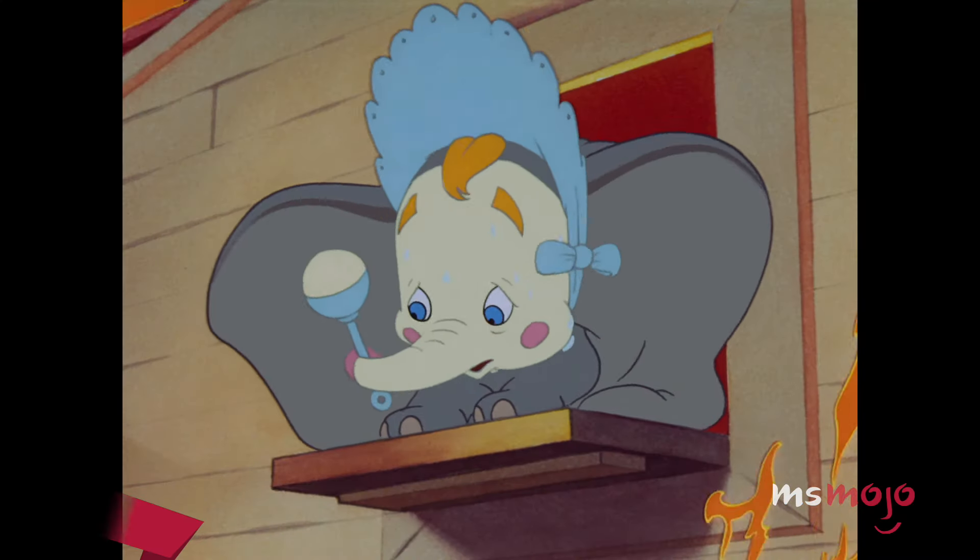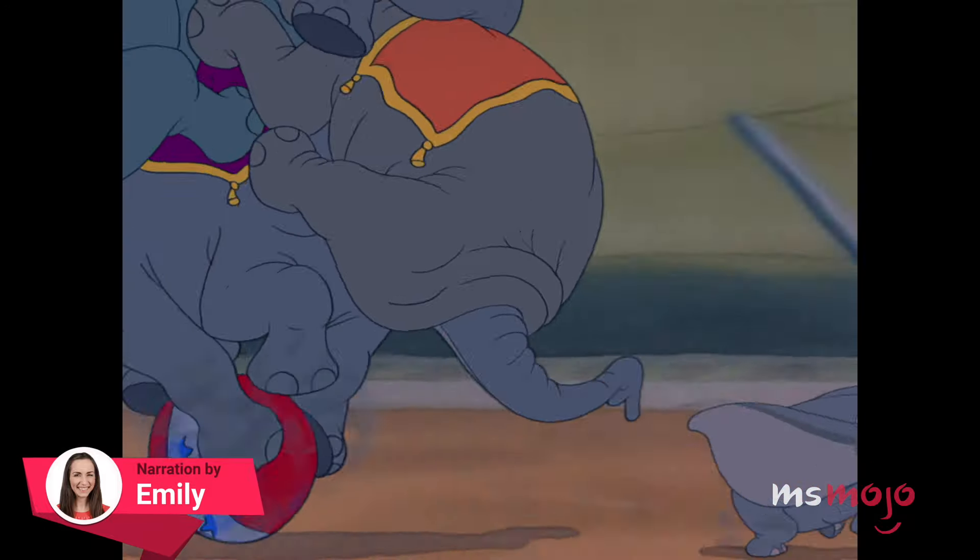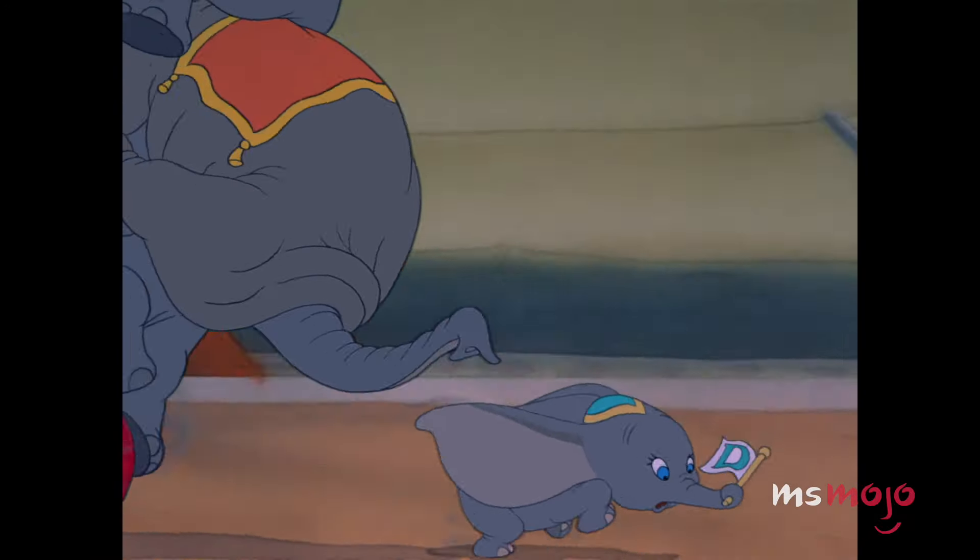After watching this movie, you will believe an elephant can fly. Welcome to Ms. Mojo, and today we'll be counting down our picks for the Top 10 Dumbo Moments.